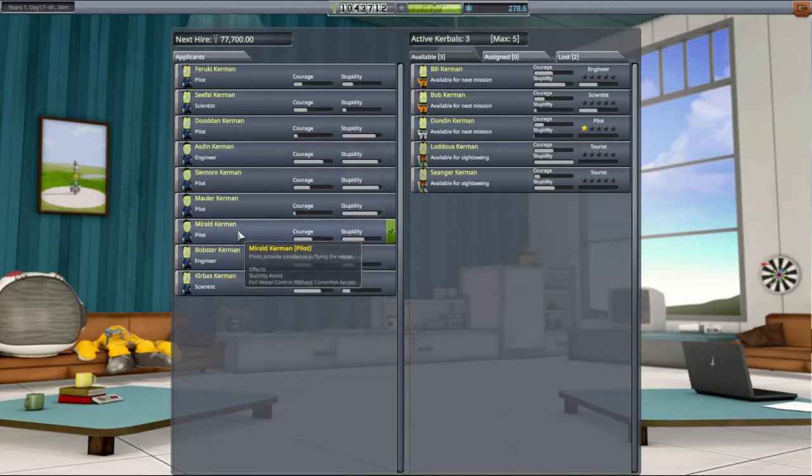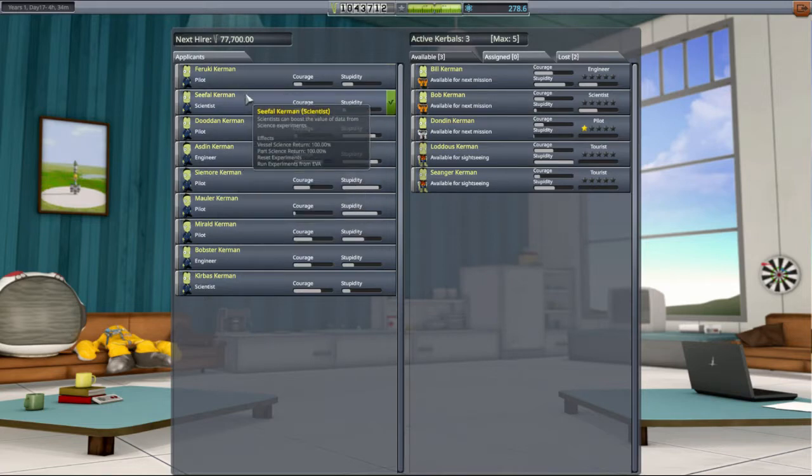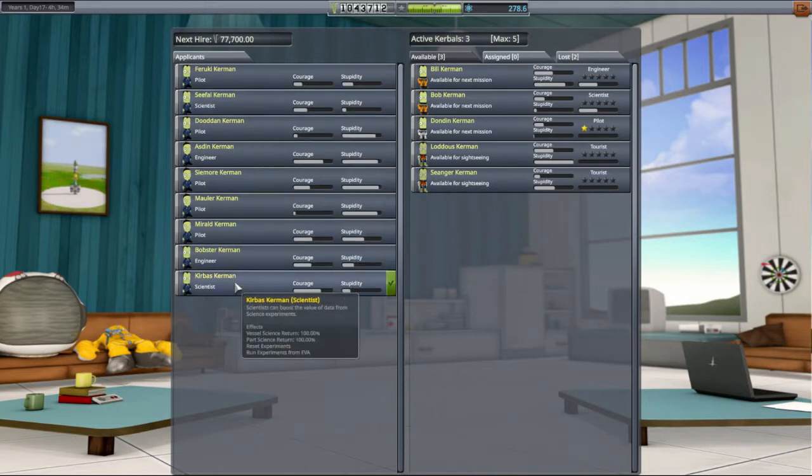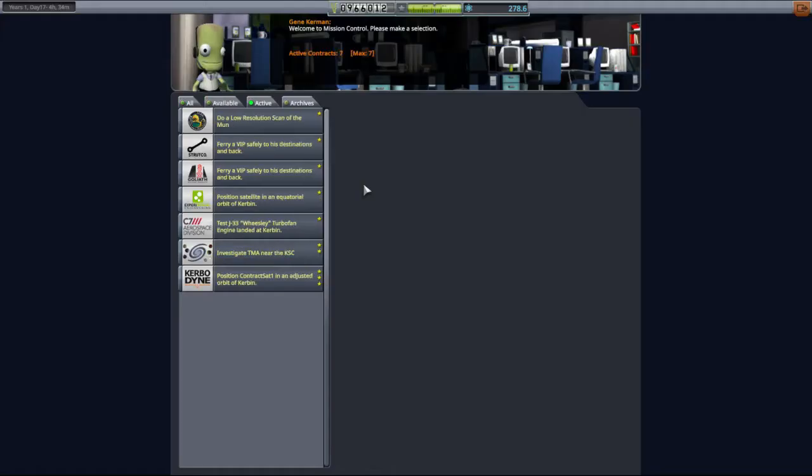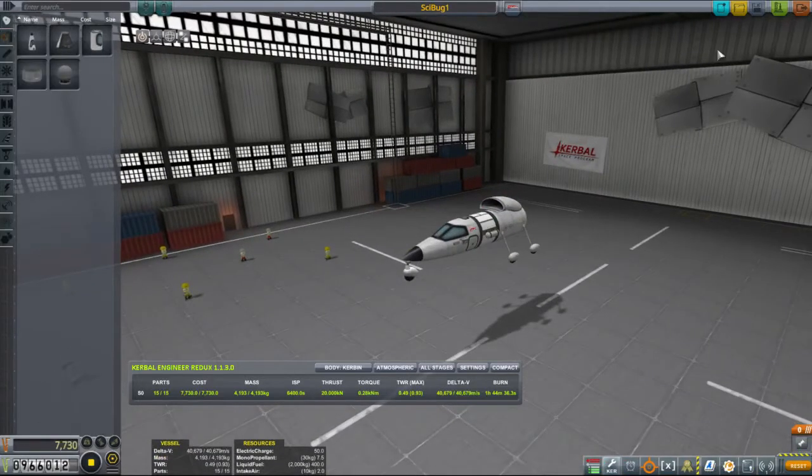Courage and stupidity - not pilots, engineers. And what about a new scientist? Seethal Kerbath - Bobster, nice. Let's recruit you, enlist Kerbath. No idea how much that cost, I wasn't paying attention. Seethal Kerbath available for next mission. I pushed the wrong button, sorry Seethal. We're going to take you to the space plane hangar and stick you in the science bug.